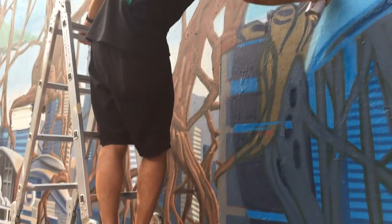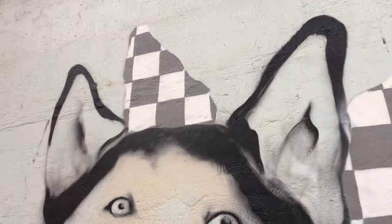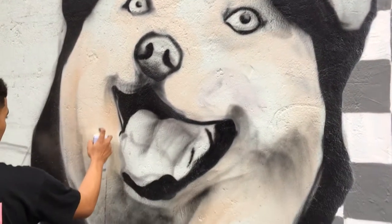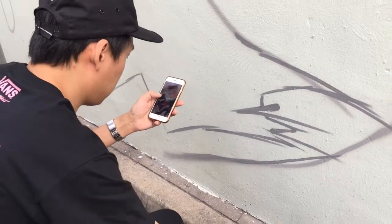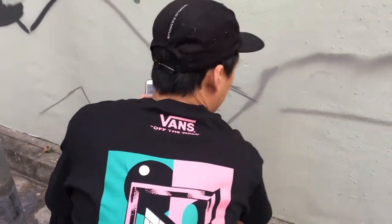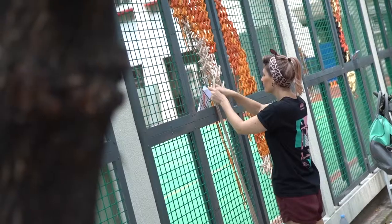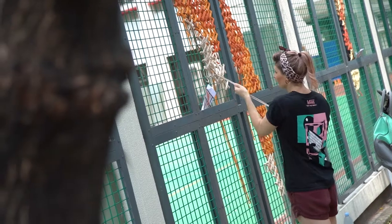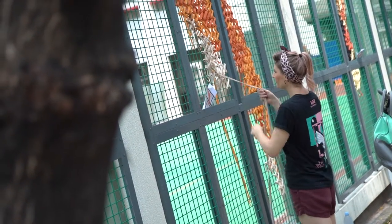Everybody wants to know what's happening and they're really enjoying seeing how it's developing. It makes them feel happy to walk around the streets of Wan Chai and see art and see colour, and it makes them look up rather than just looking at the ground. It's had a very positive effect on this area, and I have that feeling too, which has been really nice.